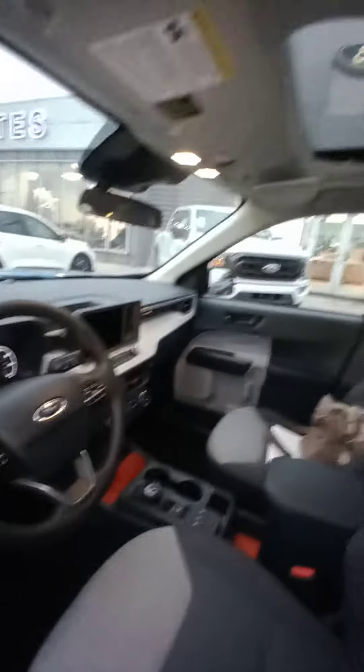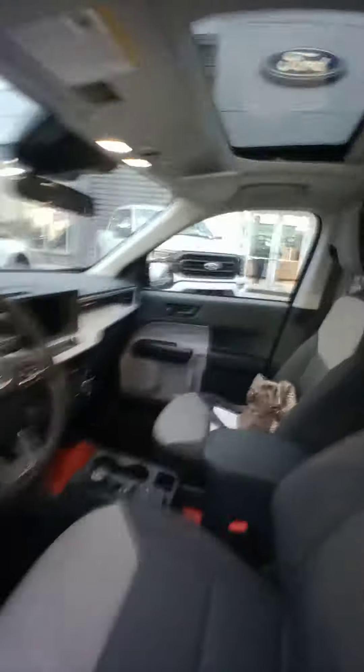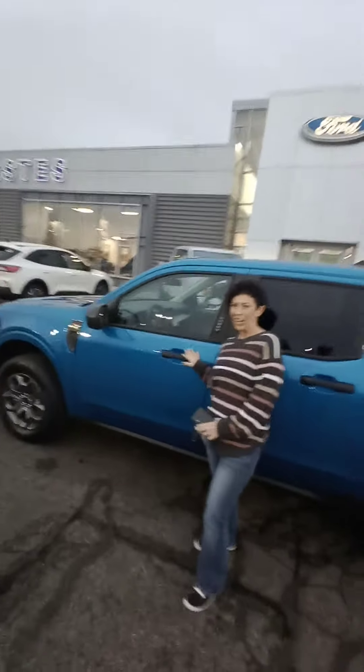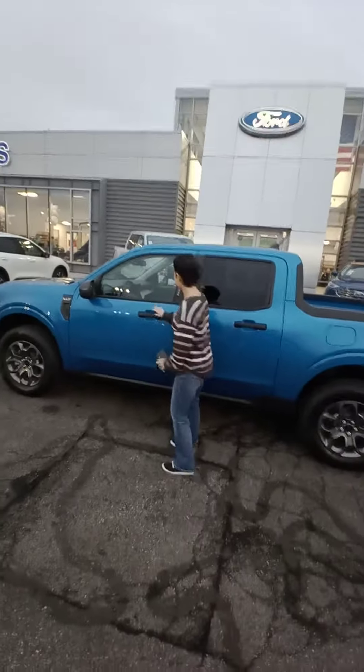We've got the sunroof, and the amount of seat room back here is awesome. I can sit back here no problem — my knees don't even get close to touching. We'll do another video on it at home, but here she is. Awesome, love it!